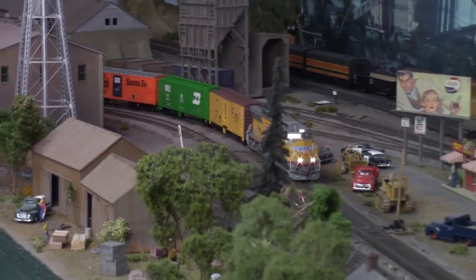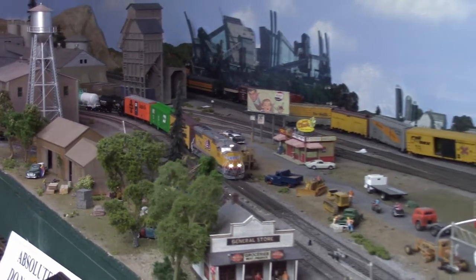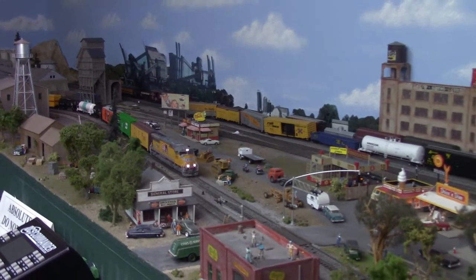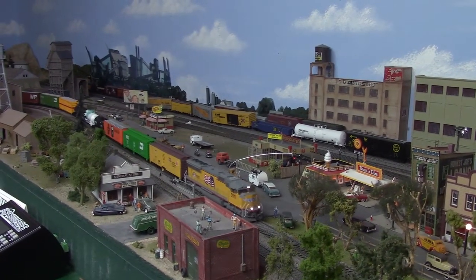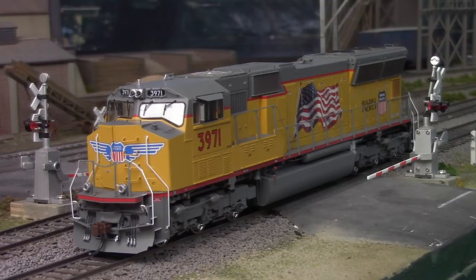Somewhat unique within Union Pacific's fleet of over 1,000 SD70s, this was one of only three units to carry both the newer Phase II cab at the front end and the older two-panel-flared radiators at the back. But with the standard 4,000 horsepower and next-generation alternator found on all SD70s, they did the job they were intended to do — and that was all that ultimately mattered to the UP. You really can't argue with results, after all.